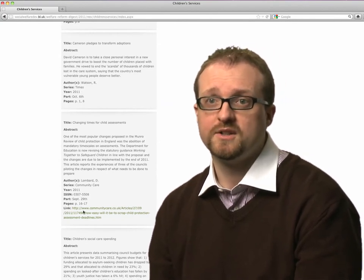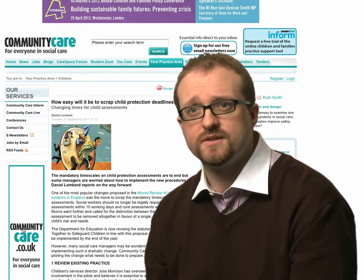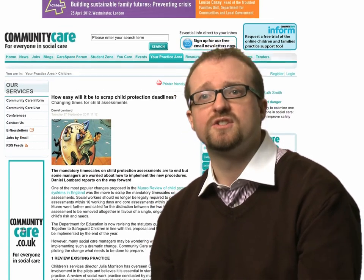The welfare reform digest captures some of those changes, and as well as academic journals I have access to parliamentary papers and changes in legislation, which I can use to enhance my teaching and to refer the portal to students to enable them to keep up with the latest changes in adult social care.